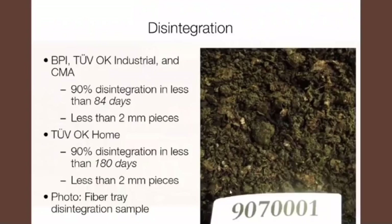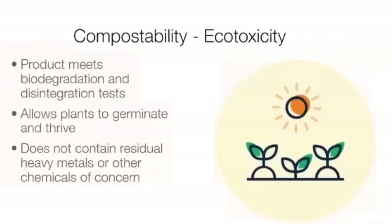This is an image of a test performed on a WorldCentric fiber tray, and as you can see, they've had great success. Now, just because something is biodegradable or disintegrates doesn't mean it's great for compost — and that's where ecotoxicity comes into play. Products must achieve biodegradation and disintegration tests, but they also have to allow plants to germinate and flourish, because after all, that's the point of compost: to allow plants to grow and thrive without chemical fertilizers. These tests also weed out any residual heavy metals or other chemicals of concern.